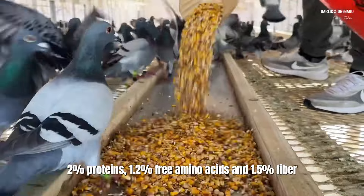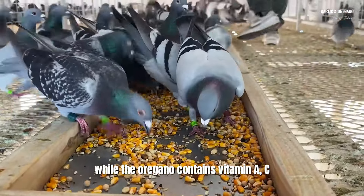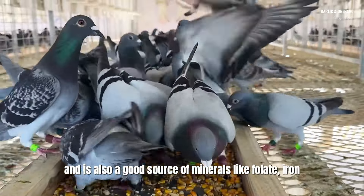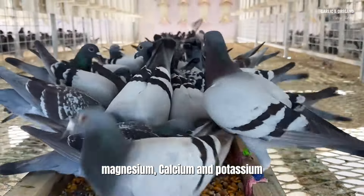Oregano contains vitamins A, C, E, and K, fiber, and carbohydrates, and is also a good source of minerals like folate, iron, magnesium, calcium, and potassium.